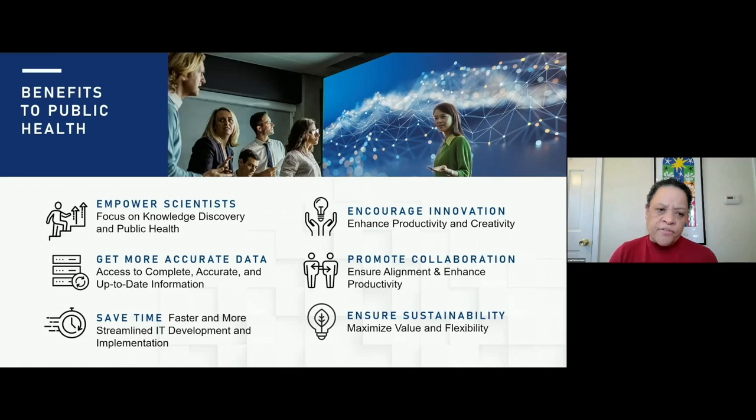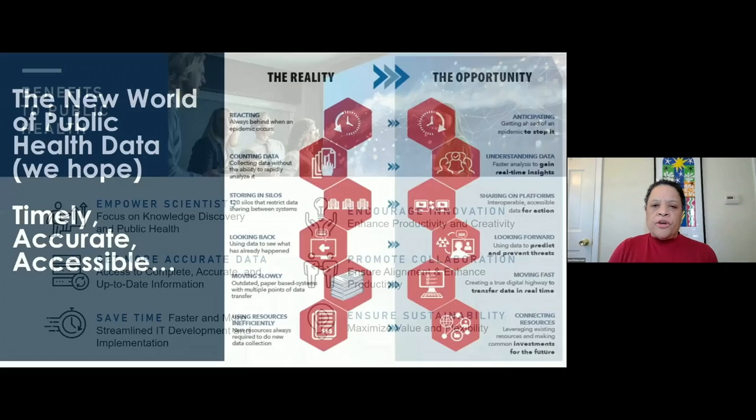So what are the benefits for public health? How do we empower scientists and get more accurate data? That's really the goal of CDC surveillance — to get more accurate data in a faster way, save time, and encourage innovation. Even though we're all exhausted from two years of pandemic isolation, creativity is still out there. We need to promote working together and ensure sustainability.